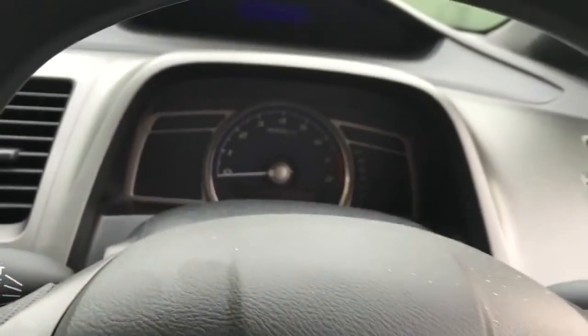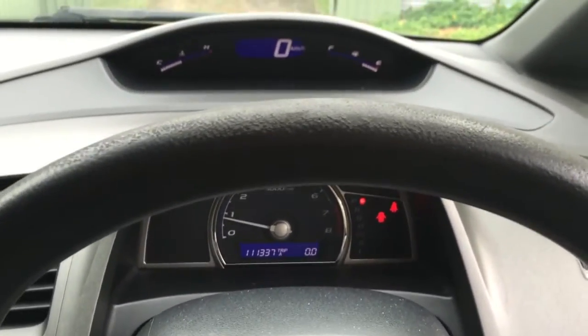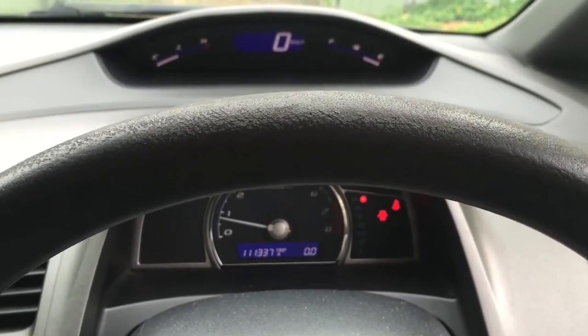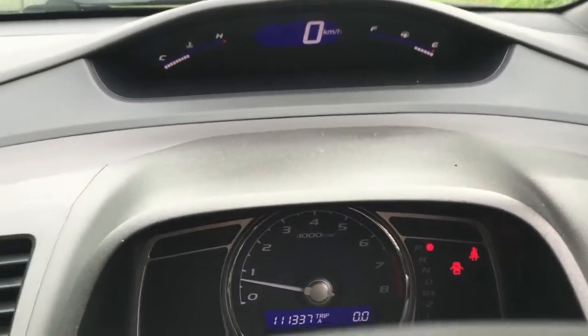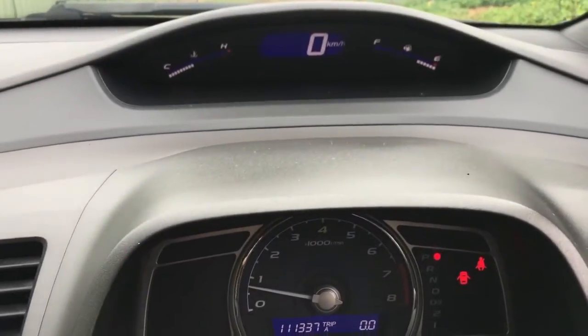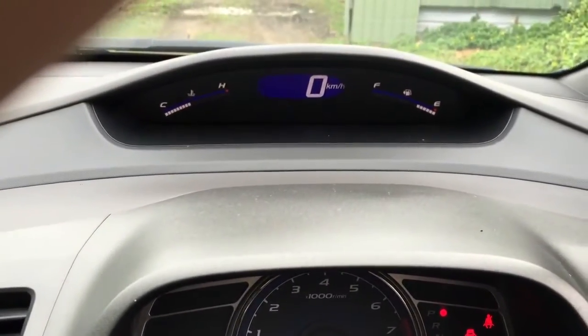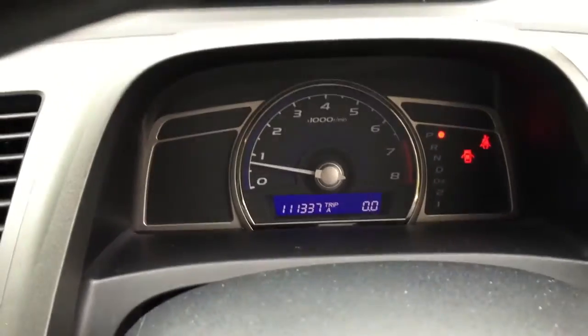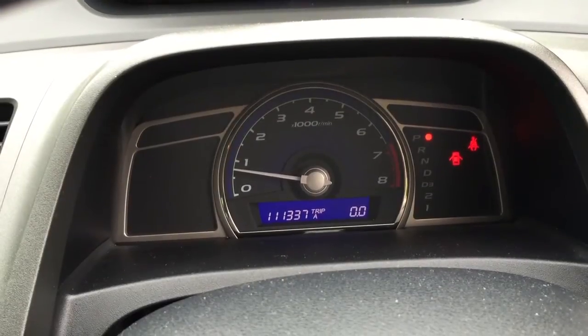So here we've got everything — cruise control, every single gadget you can get. Let me show you what's awesome about these. Start up the Civic — it's like Christmas. Up the top you've got the digital speed readout, the fuel and the temperature. It's hot because I've just test-driven it, and I can tell you this car drives beautifully, like new. Down here you've got your tacho and your speedo reading 111,337.